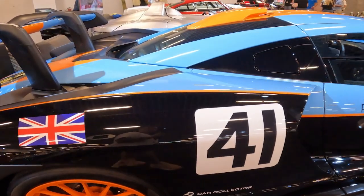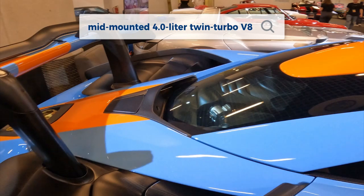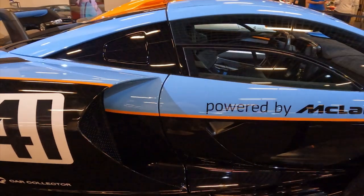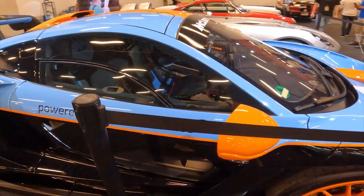On the track, the Senna GTR is an absolute weapon. With its mid-mounted 4-litre twin-turbo V8, seamless dual-clutch transmission and aggressive active suspension, this car can pull over 2G's in the corners. The level of grip, acceleration and sheer driver engagement is simply breathtaking.